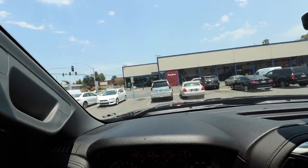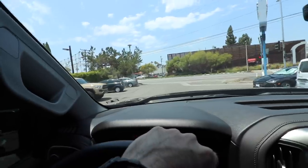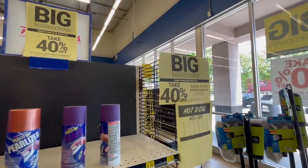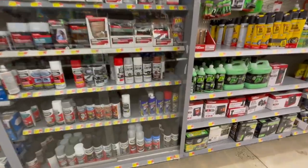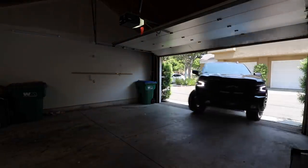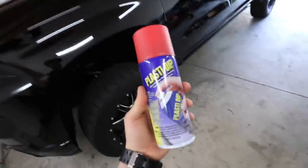I did not see that coming at all. This has been the Pep Boys I've been going to since I was 16 years old — out of business. That is crazy. But we're off to another Pep Boys hopefully. And just like that, Walmart for the win. We have our cans of Plasti Dip right here.